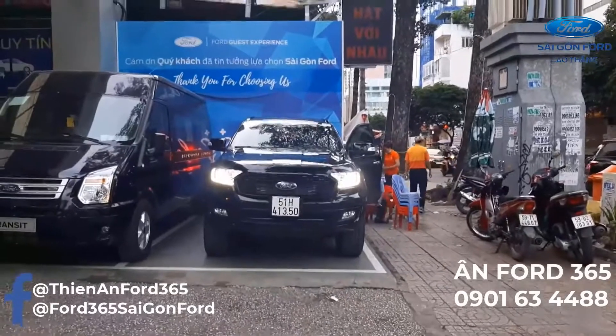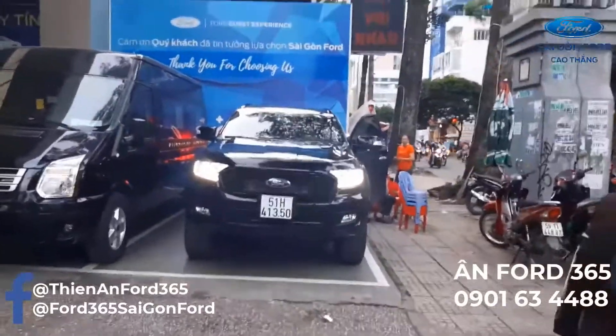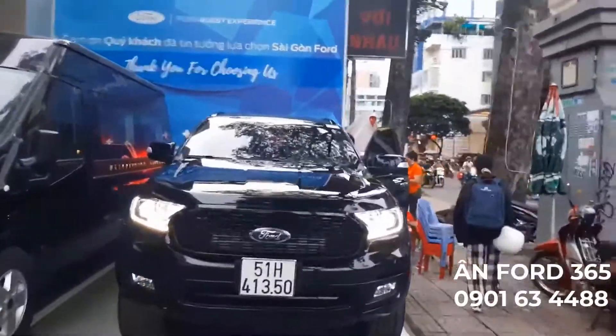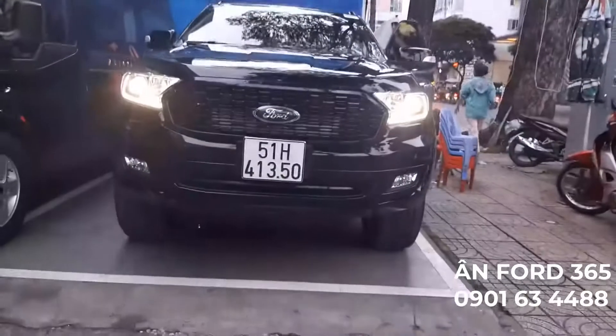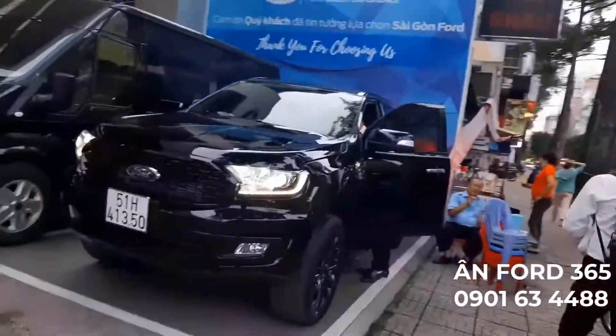Chào các bạn qua lại với kênh YouTube của Anfa365. Đây là chiếc Ford Everest Titanium phiên bản 1 cầu, đã được nâng cấp lên cái body sport. Đây là chiếc xe do anh bán, một anh khách rất là chịu chơi ở Sài Gòn. Đây là con xe màu đen, và anh đang cho mọi thứ của con xe này về một màu đen, theo đúng cái bản sport mà anh mong muốn.